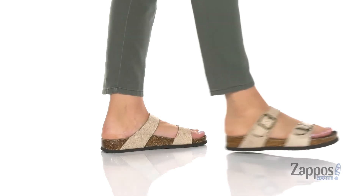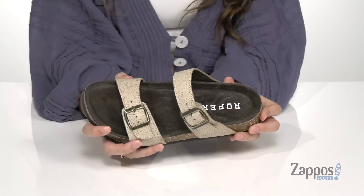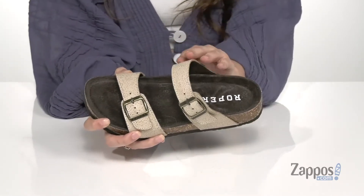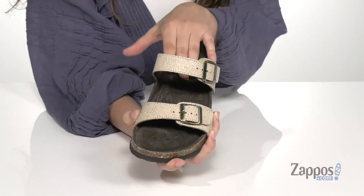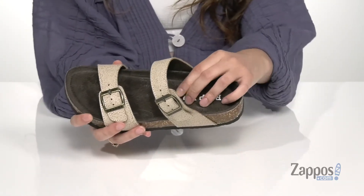These are such a versatile pair of sandals. You can wear them with a sundress or a t-shirt and jeans — really anything you want. They're crafted with a leather upper and available in a multitude of colorways. They feature two adjustable buckles so you can get that perfect fit, and inside is smooth leather lining with a padded footbed.